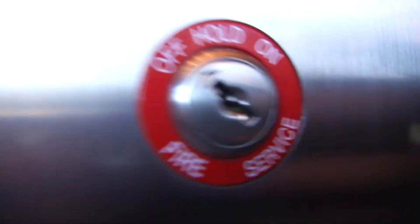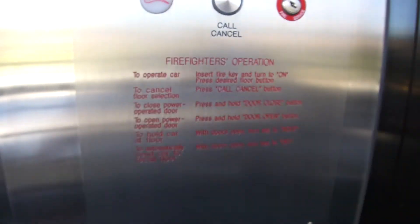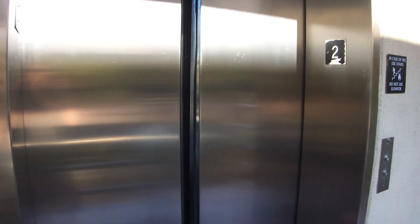Otis's failed attempt at call cancel. Give us a jolt. And... we are here. Look at this in-car and exterior. And... doors closing.